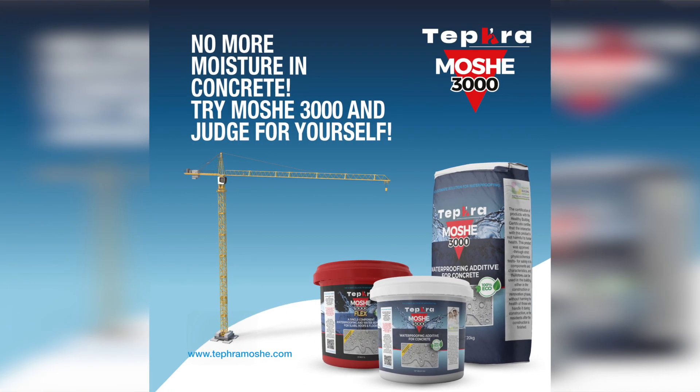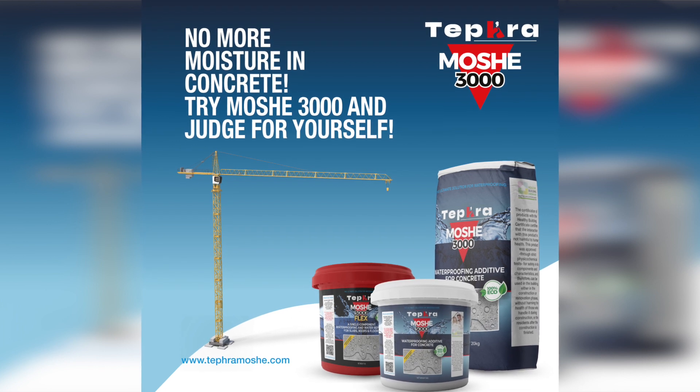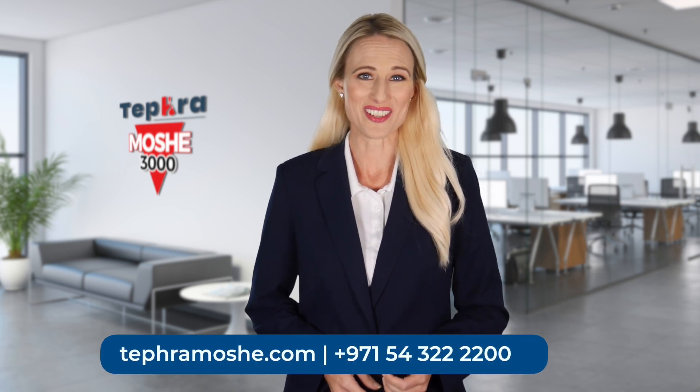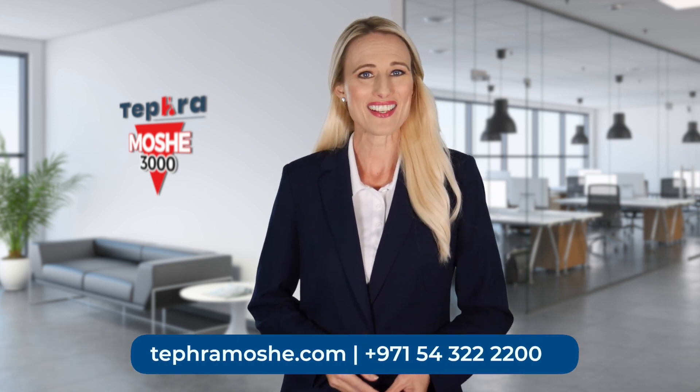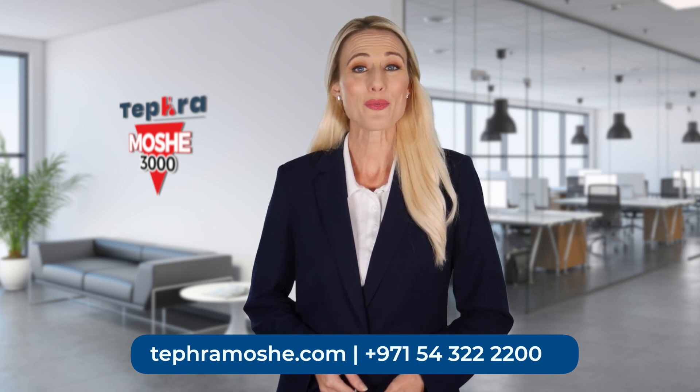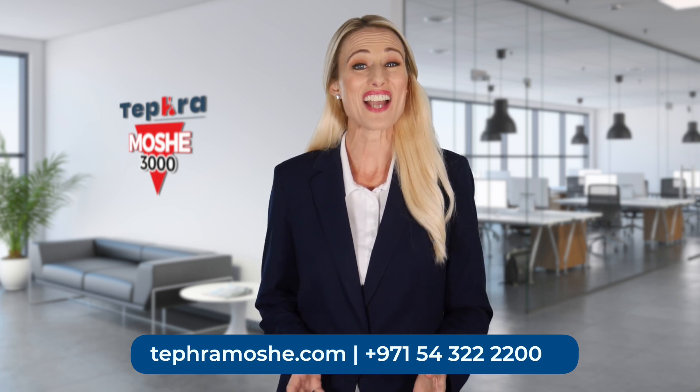With our solution, you can say goodbye to costly repairs and hello to a more durable, long-lasting solution. Don't just take our word for it — try it today and see the difference for yourself. Imagine a future where you can focus on your core business and leave the worries of water damage behind. Upgrade your concrete structures with our waterproofing admixture now and experience the peace of mind that comes with a truly reliable solution. Visit our website at teffromoshe.com or call us at +971-54-322-2200 to reach out to us today.